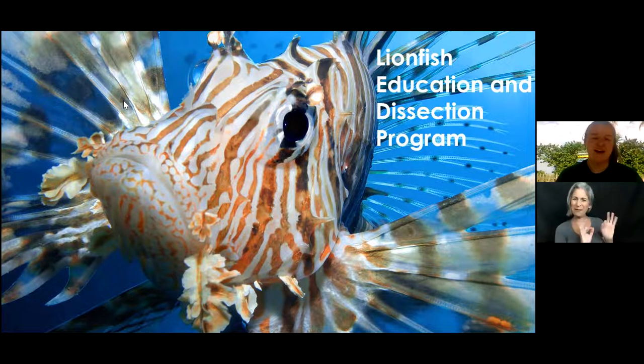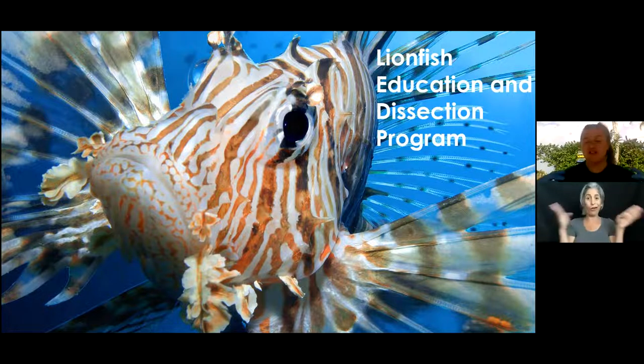Hello everyone, thank you so much for coming today. I am Taylor and I'm here at the Marine Environmental Education Center located on Hollywood Beach, Florida. Unfortunately we're currently closed to the public, but we're trying to provide interesting resources about environmental and marine science issues virtually. I'm very excited to be doing our lionfish program — it's one of my personal favorites.